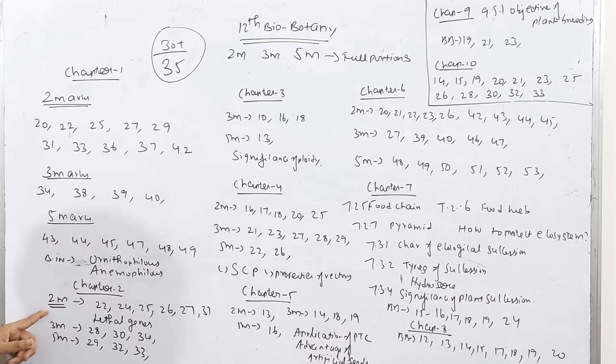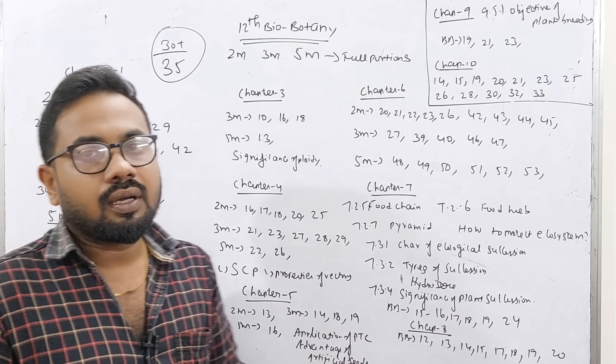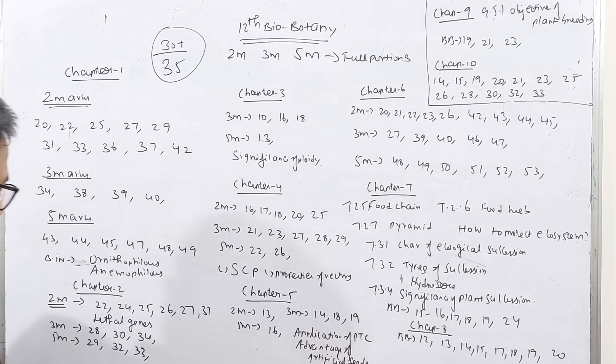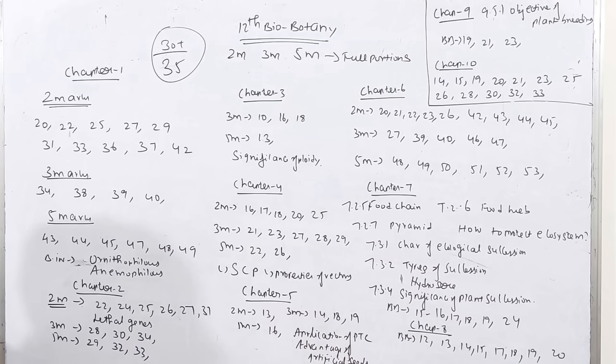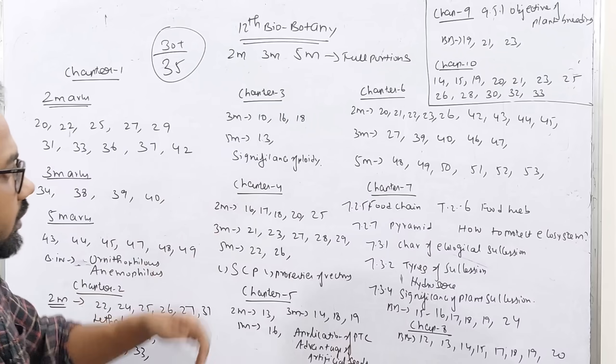Chapter 2: 2-mark questions are numbers 22, 24, 25, 26, 27, 31. Topic includes lethal genes. 3-mark questions are 28, 30, 34. 5-mark questions are 29, 32, 33. This chapter has fewer 5-mark questions. Chapter 3 is next.